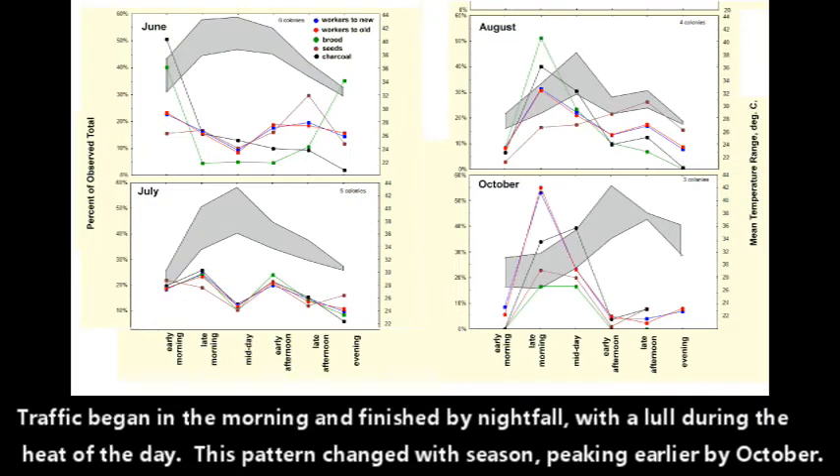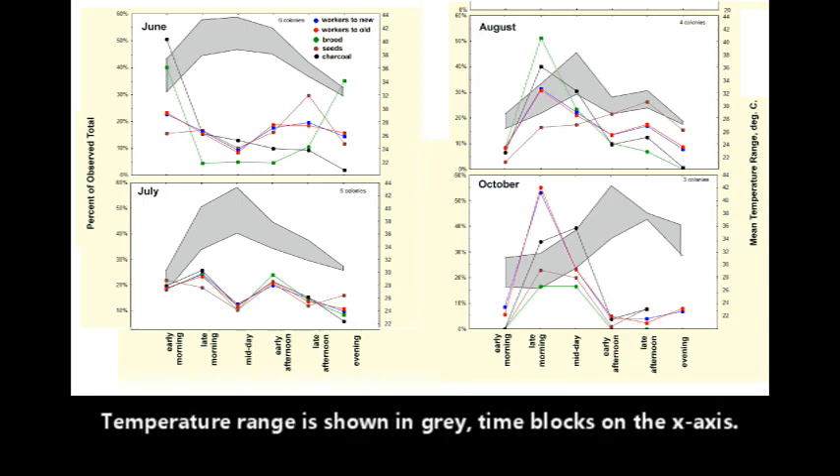Traffic began in the morning and finished by nightfall, with a lull during the heat of the day. This pattern changed with season, peaking earlier in October. Temperature range is shown in gray, with time blocks on the x-axis.